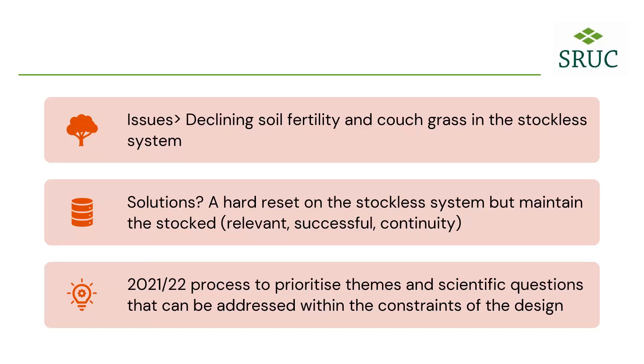Hi everyone, my name's Rob Graham. I've been at SRUC for about two and a half years now, and it was fortuitous timing — I joined when we had been looking at changing some of the rotations at the Tulloch rotation plots, mainly due to what Chris has described: declining soil fertility and couch grass in particular. Over the last year or so we've been exploring how we might try to mitigate against those things, and what we can do to produce a meaningful rotation that will be useful for thinking about future farming systems in a decade or so, as well as what's useful right now.